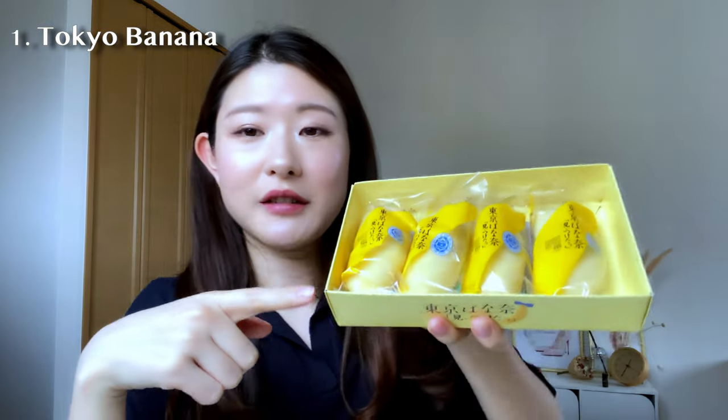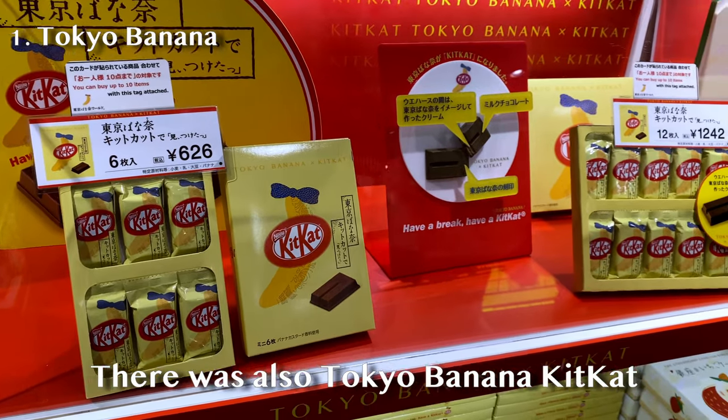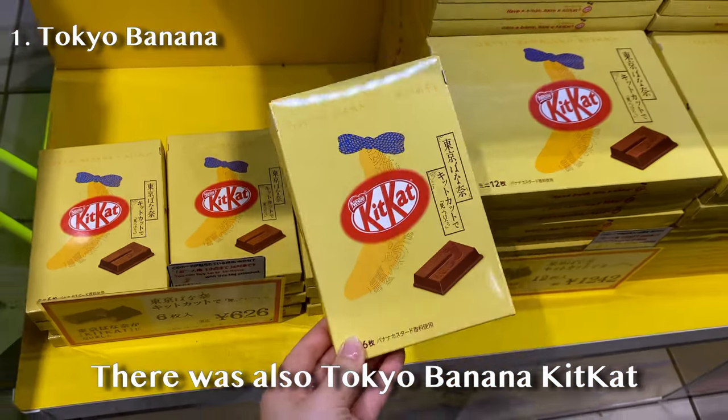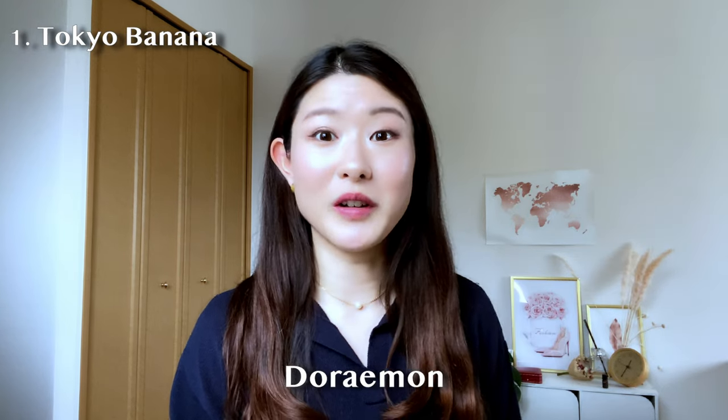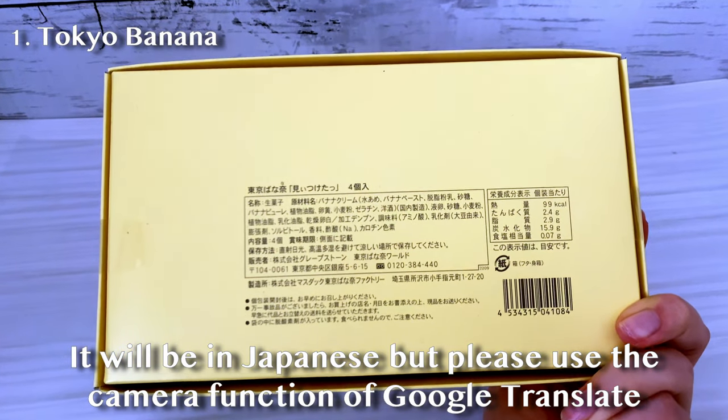Let me try the Tokyo Banana. What's good about it is I got the original one, but there are a lot of different flavors — creme brulee, caramel, and sometimes character collaborations like Doraemon ones. I also made some green tea, and I'm going to put up the ingredients and nutrition info because I think some of you would be interested in that.